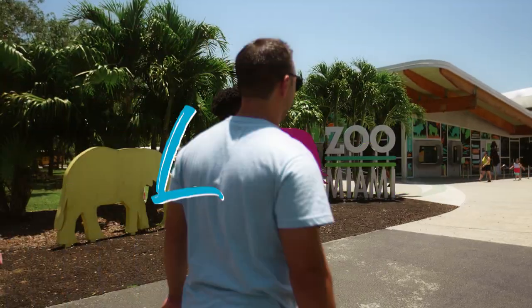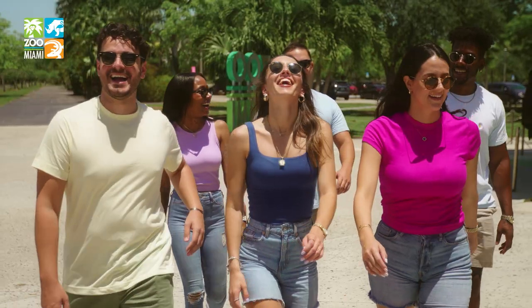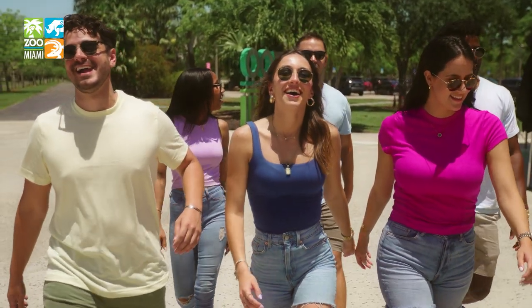Don't just visit Zoo Miami, live it. Explore the largest zoo in Florida and one of the best zoos in the United States.